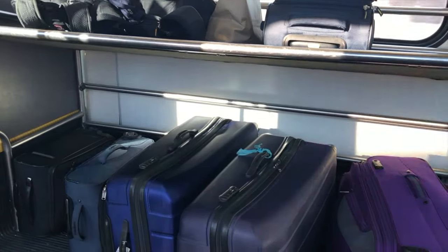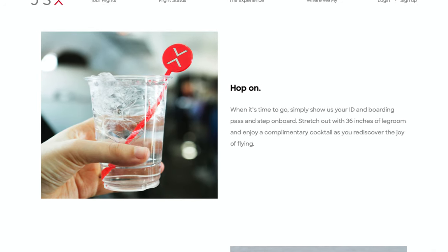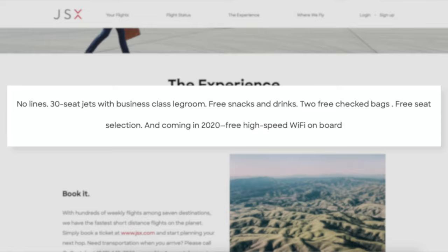So it's not going to be a complete private jet experience like you'd see on Succession. Though with only 30 seats on board, two free checked bags, and a complimentary cocktail, you're going to be getting a more business class-like experience. The company also claims their fleet will be getting high-speed Wi-Fi sometime in 2020.